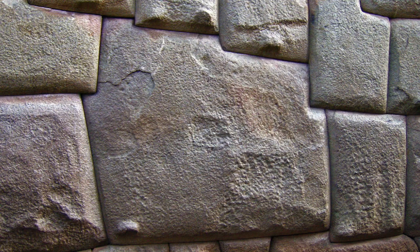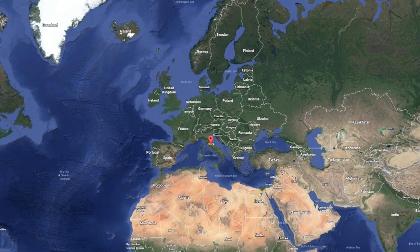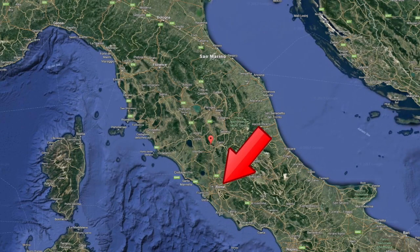We're probably all familiar with the rather intricate multi-sided, polygonal type stones in Peru. But we'll now go to Italy — to the Sita di Amalia in Italy. We'll zoom in to get an idea of where we are. You can see Rome, and we're just up here, just north of Rome.